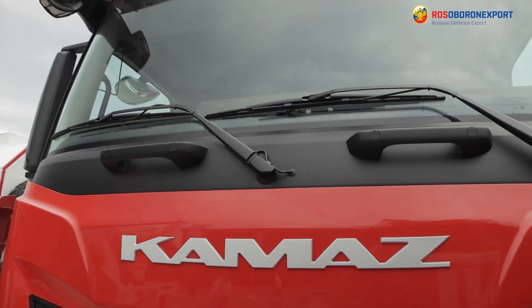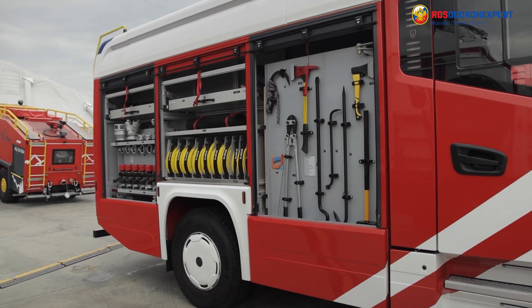Good afternoon! For the first time on our channel, we would like to present you the most advanced models of firefighting vehicles.